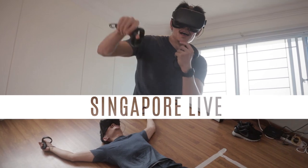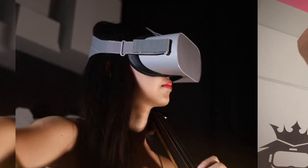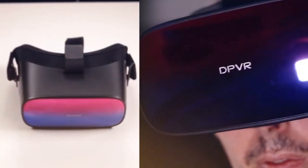Hi guys and welcome to VR Essentials. We're live from Singapore, where you can get your weekly dose of VR educational entertainment. In today's episode we're going to talk about how virtual desktop is now officially available from the Oculus Quest store.